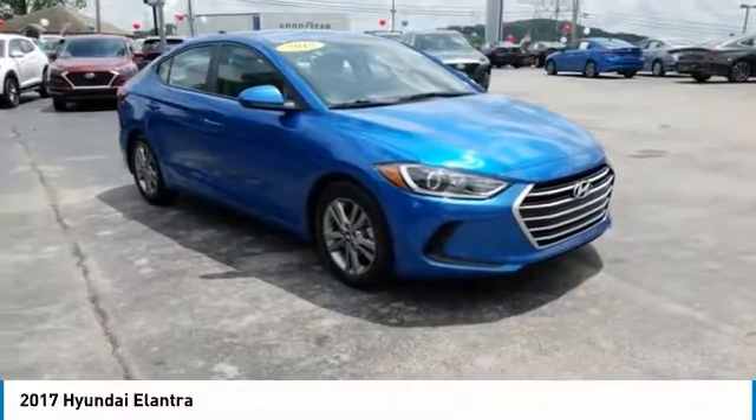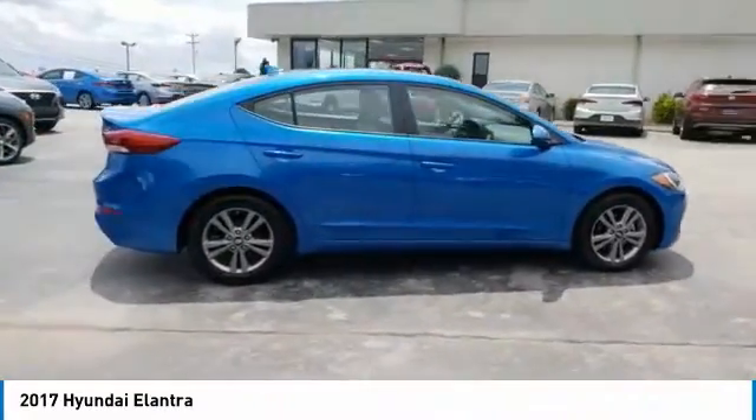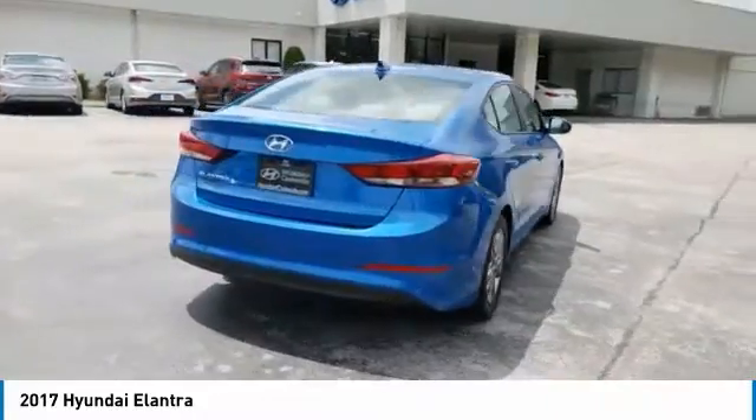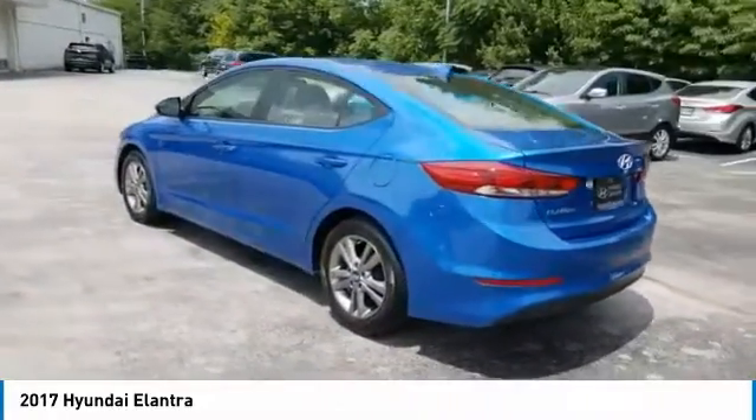Make a great choice today with the 2017 Elantra. The Elantra boasts the most interior room in its class and gets an exceptional 35 miles per gallon. With its luxurious standard features, the Elantra is an easy choice.